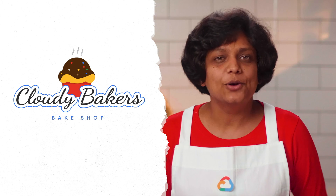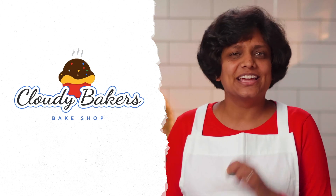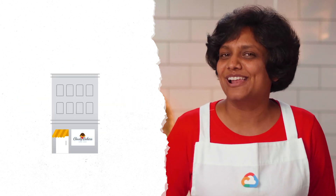My friend Christine is an amazing baker and started this bakery called Cloudy Bakers, where she sells her baked goods in her newly rented store in California. After a few weeks in business, she asked for some help. She wanted to build an online presence for her business to spread the word about her treats and grow beyond California.